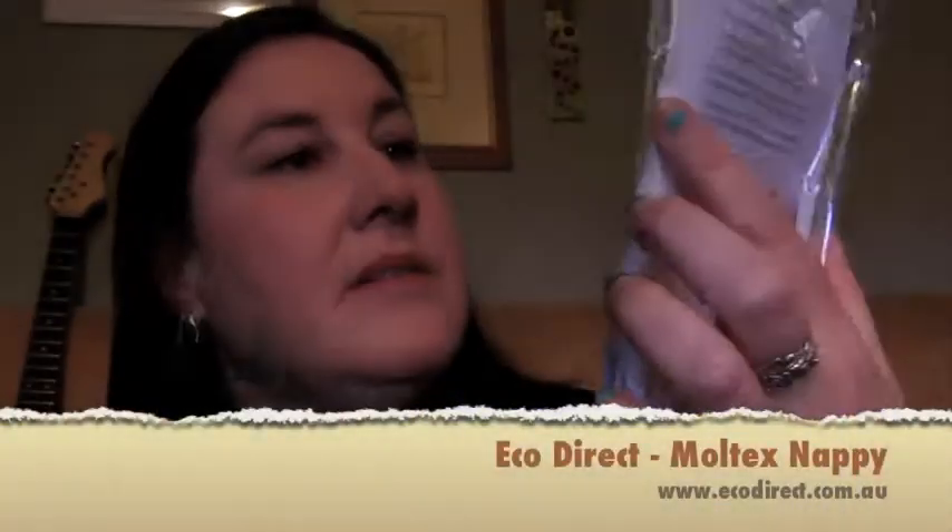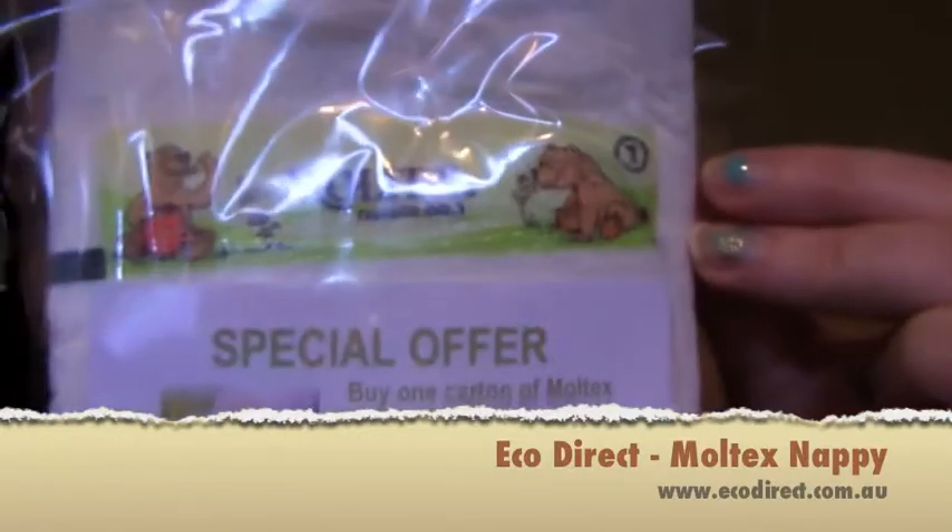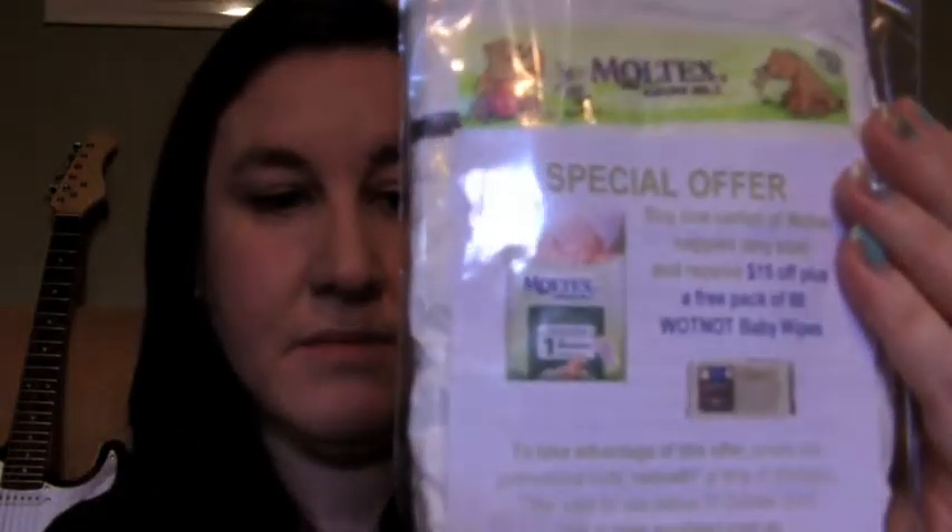The next product I have no personal use for but I should be able to give it to someone. It's a disposable eco-friendly nappy in newborn size, with a cute little picture on it and a special offer if you want to buy more. I don't have a baby and I'm not planning on having one anytime soon, but I really love that somebody is making disposable, eco-friendly, biodegradable nappies — that's what the world needs.